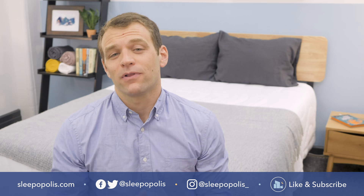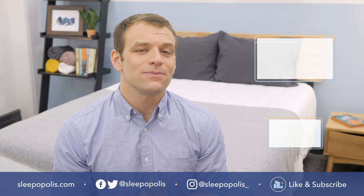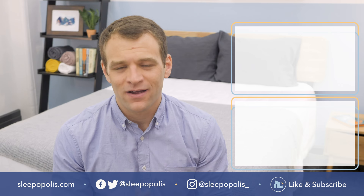That's it for my comparison of the PolySleep and Zephyr mattresses. If there's anything I didn't cover, just leave a comment below. If you're looking for a mattress in Canada and these aren't the ones for you, you can Google Sleepopolis and Best Mattress Canada to see my whole lineup of favorite Canadian mattresses. Also be sure to check us out on social media so you don't miss any sleep news or giveaway announcements, and head to sleepopolis.com for all of your sleep needs.